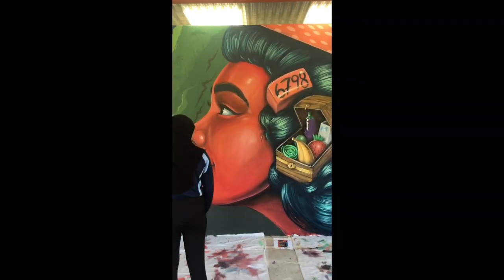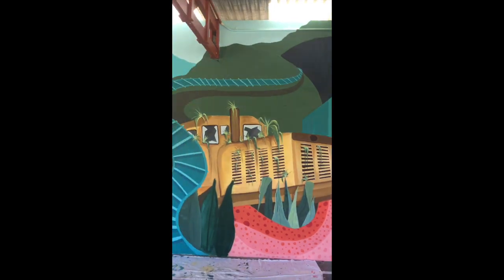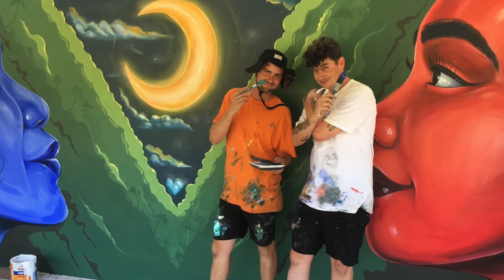We would all like to thank the talented artists who made this possible and hope that you enjoy this display of our island's beauty.